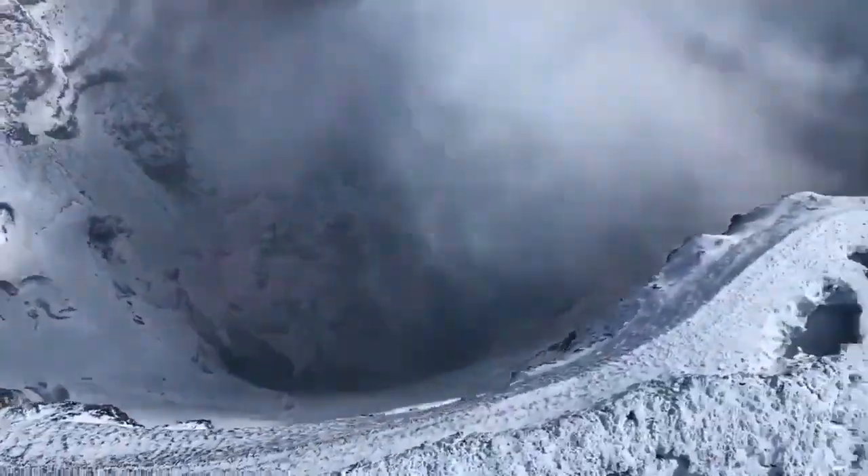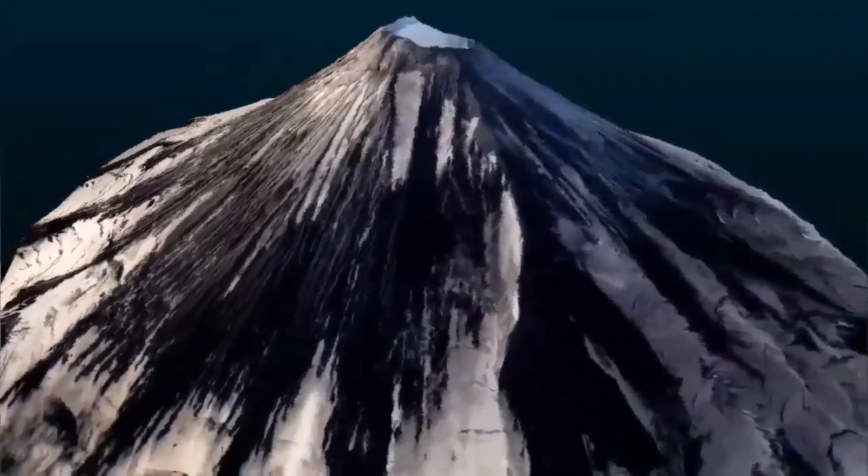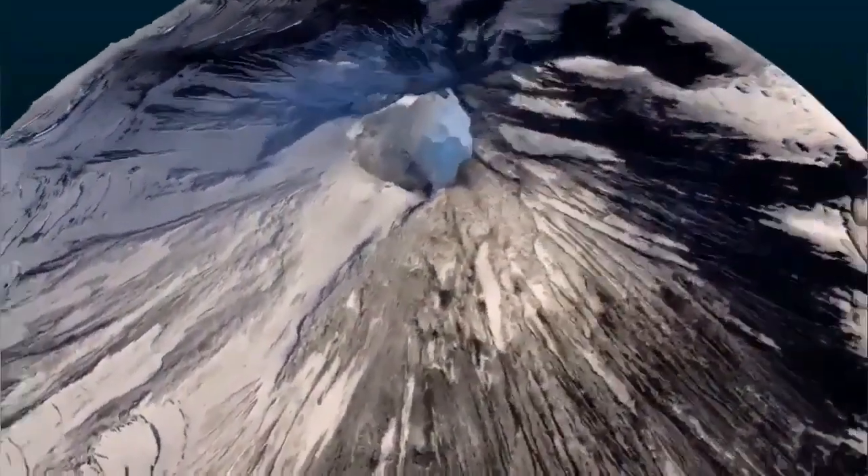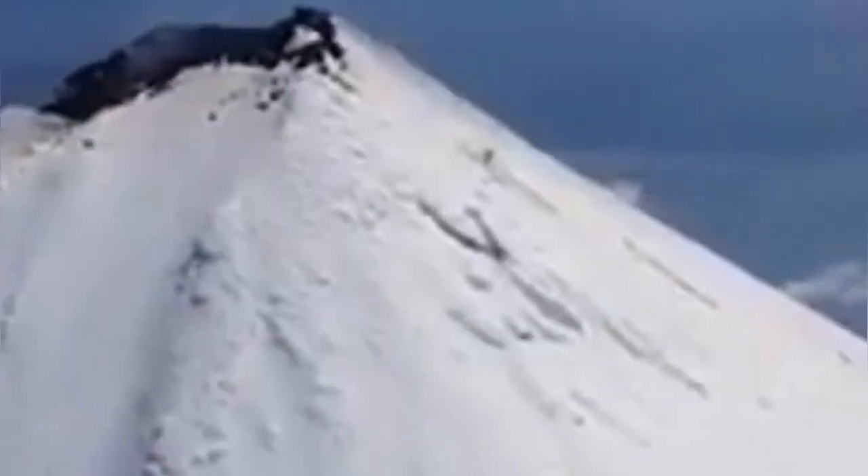This is a frothy material — frothy basaltic, dacite, or andesite material, depending on the composition — which fills the summit and blocks the eruption of the volcano. When it wants to erupt, it has to do so in a very explosive way.